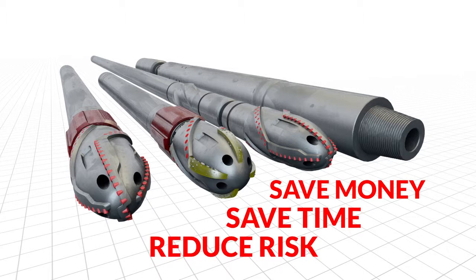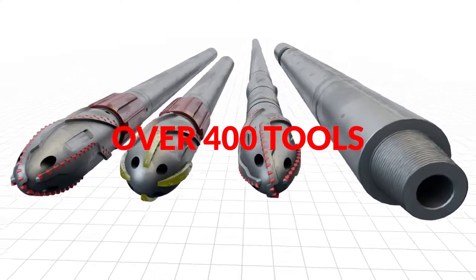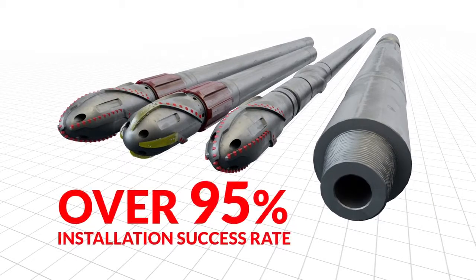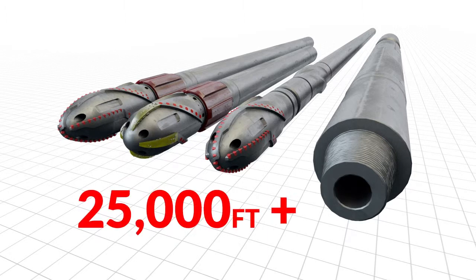Our track record speaks for itself. We have sold over 400 tools to customers in every corner of the globe, with an installation success rate of over 95%. Our tools are regularly used to run completions to depths of 25,000 feet or more with extended horizontal departures.